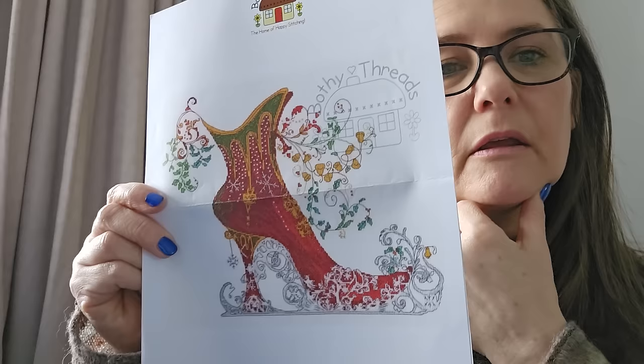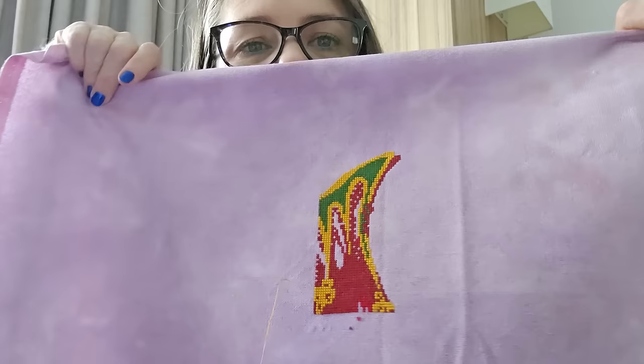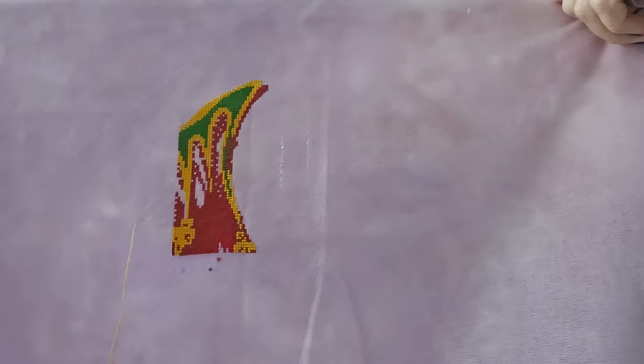This one I think is nearer Christmas actually. It's a Buffy Threads kit — I'm not sure what it's called. It's 28 count and I subbed out the fabric, doing it on 28 count Chromatic Alchemy — possibly one of Megan's colourways. That's how far I am on that one; the fabric is gorgeous. It's two over two.